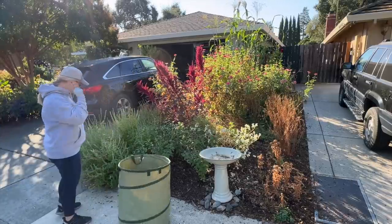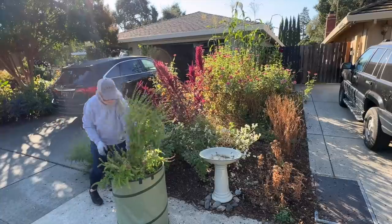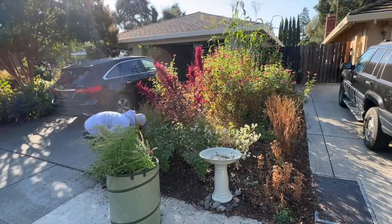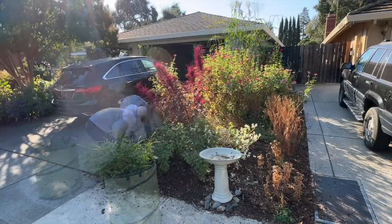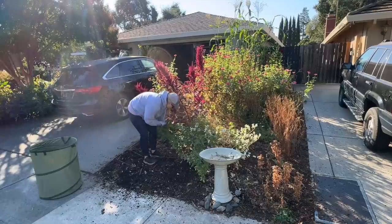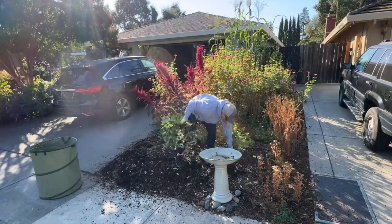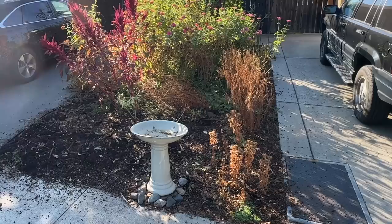Hi everyone, Janie here. Welcome back to my garden. Today I set up my camera, got my work clothes on, and started my fall cleanup in my cut flower garden. You can see what an absolute mess it became after we had our heat wave in September — everything kind of just started suffering.